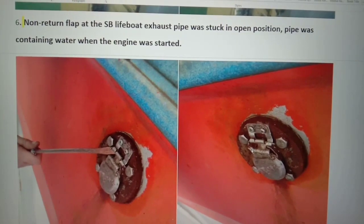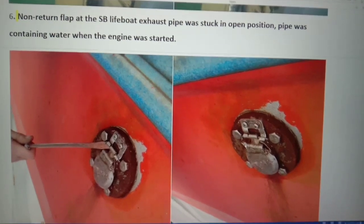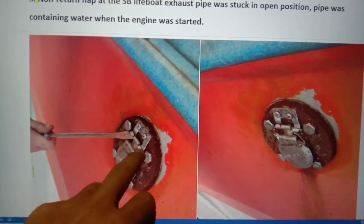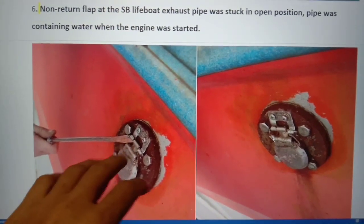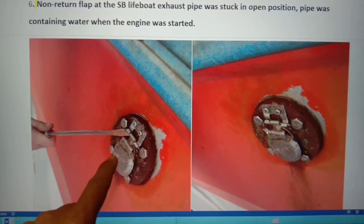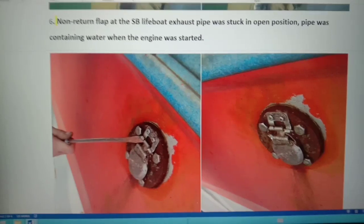The non-return flap at the starboard side exhaust pipe was stuck in open position. There was a sticking of the hinges due to the pressure of the engine pushing these flaps. Now it's okay — we rectified it and it is freely working.